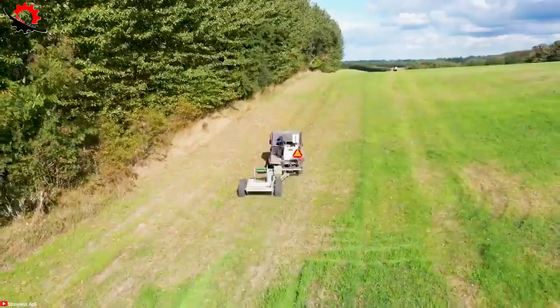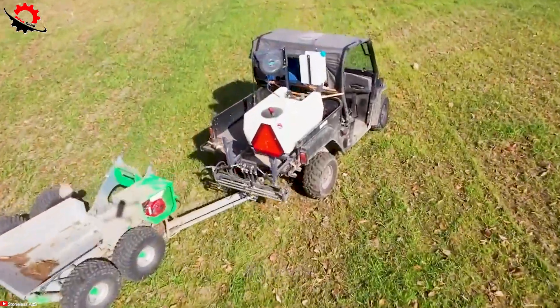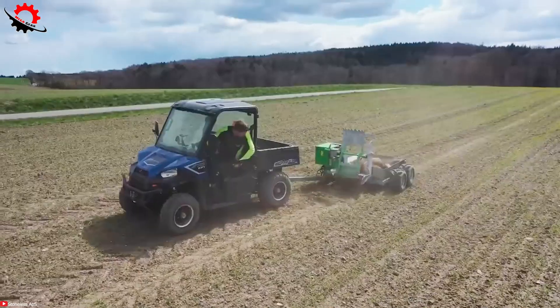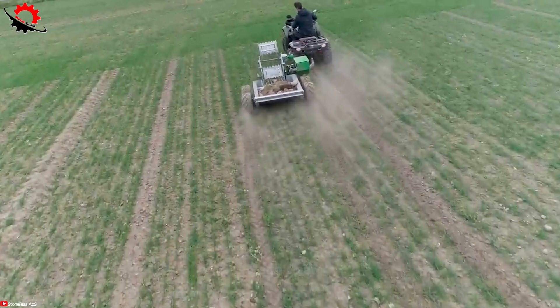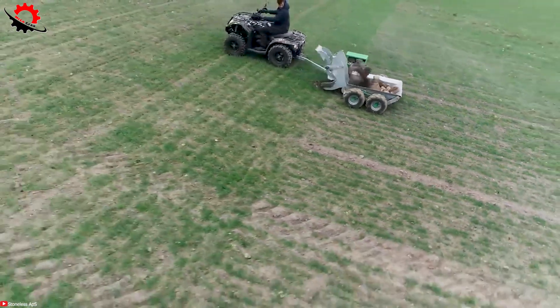The powerful ATV-UTV saves valuable time and effort, eliminates the need to manually pick rocks, and protects your farm equipment from damage, optimizing field conditions and improving productivity in the agricultural industry.